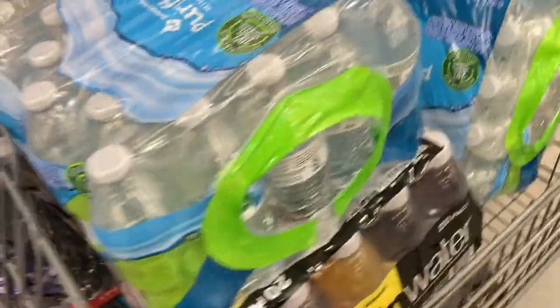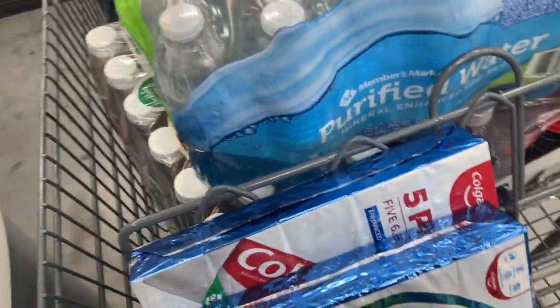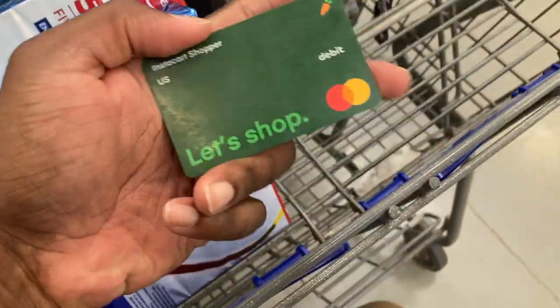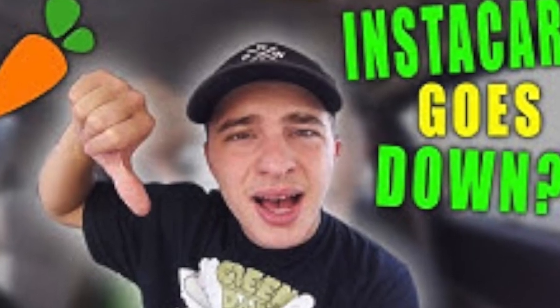I just did this order at Sam's and we cannot check out because Instacart is linked to fraud. What's up guys, so I just got out of Sam's Club. The account I was using was flagged for fraud, and I'm sure I'm not the only one — just the other day I was watching a video from another creator who had the same situation at Sam's, unable to check out because the membership number wasn't recognized.